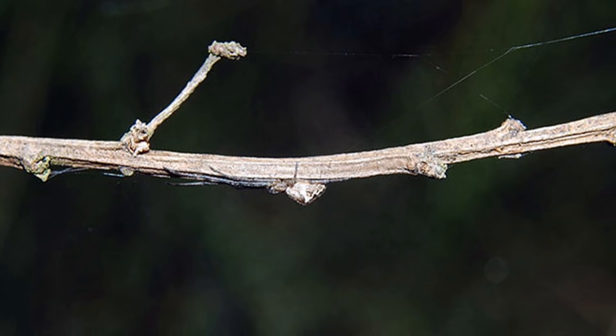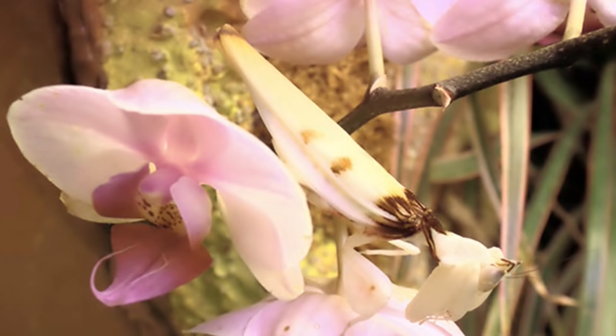20. Blunt Stretch Spider — Found throughout Europe and Asia, it's rare to catch a glimpse of one of these guys.